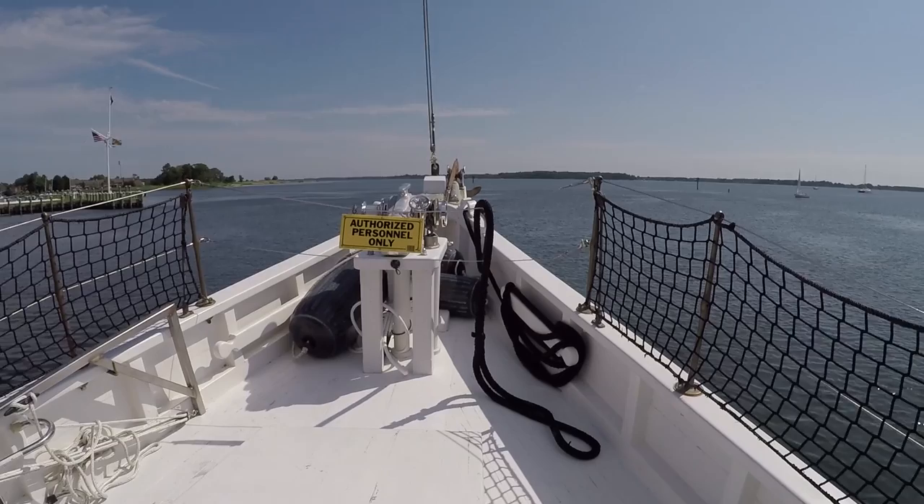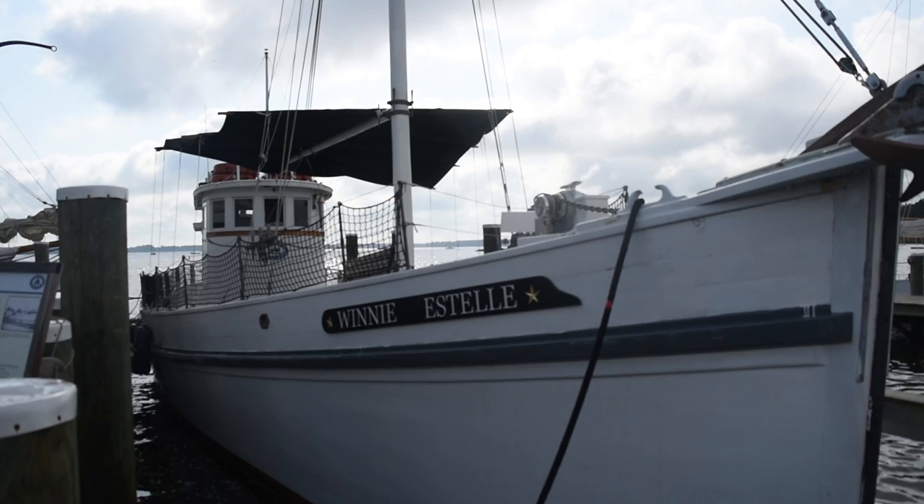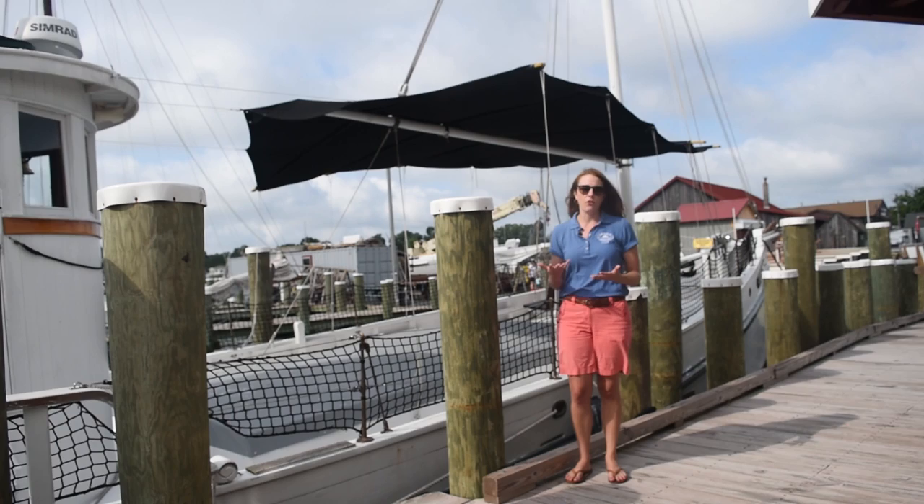The Winnie Estelle is a great example of a bi-boat. She was built in the 1920s by Noah T. Evans, who named her after his two daughters Winnie and Estelle. For most of her life that's what Winnie Estelle did — she was really like any other bi-boat in the Chesapeake.